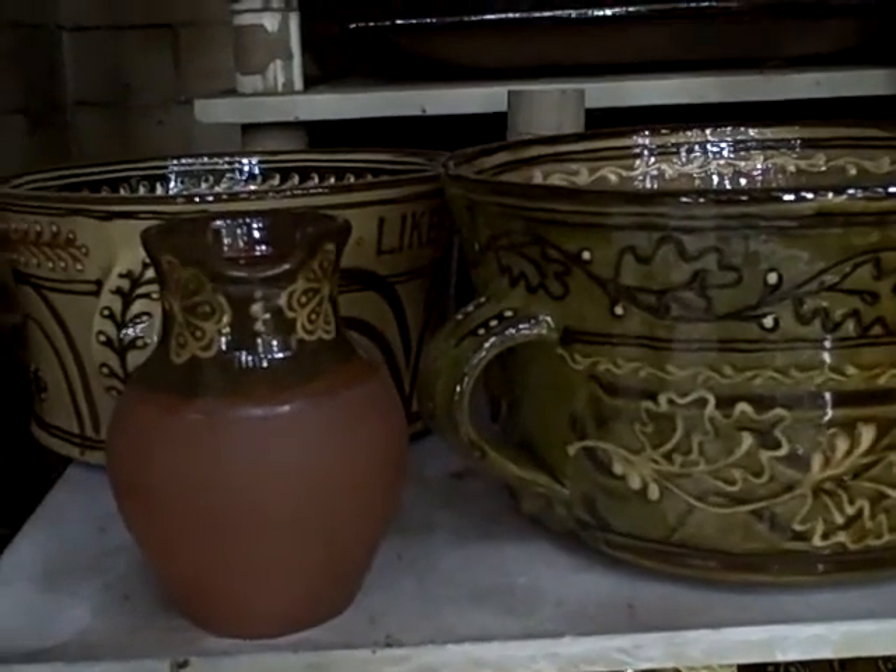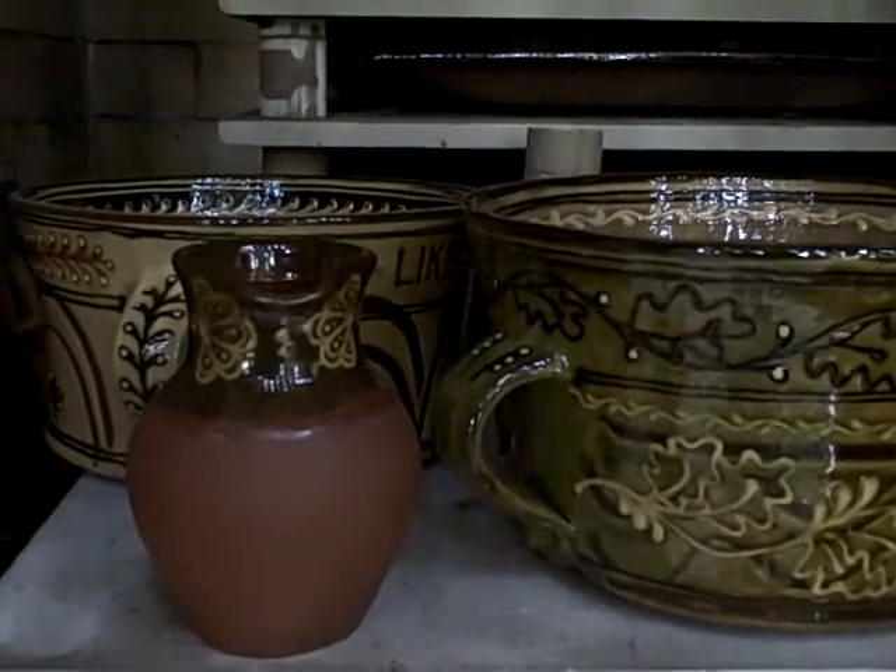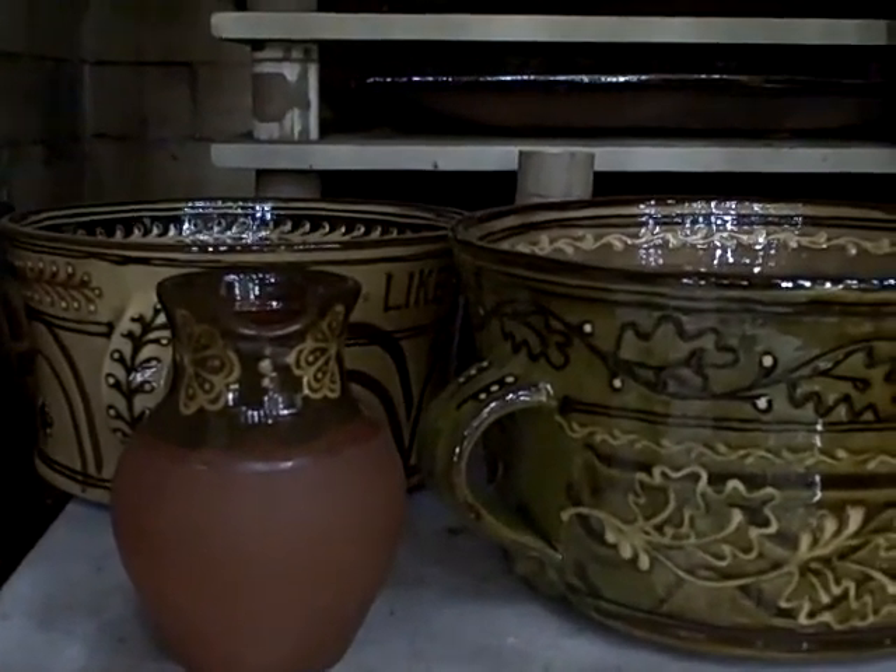That jug's been sheltered a bit from the flame, hasn't it? Tucked in behind those jars. But it's alright.